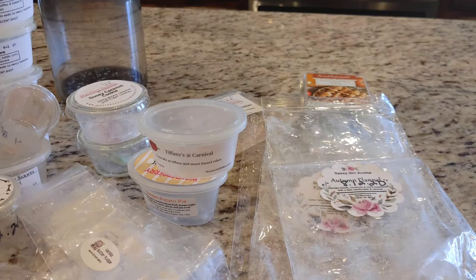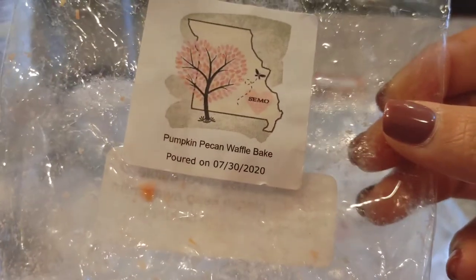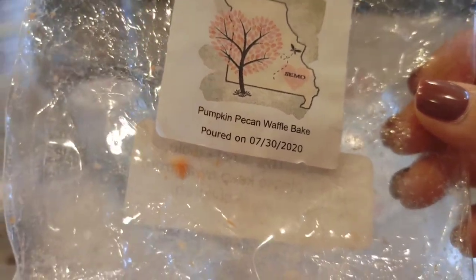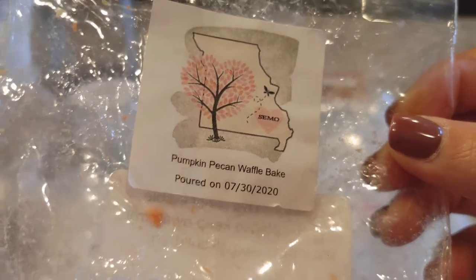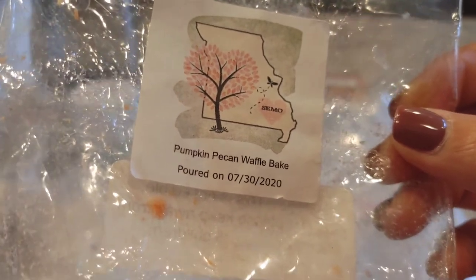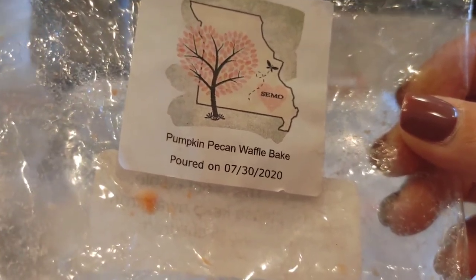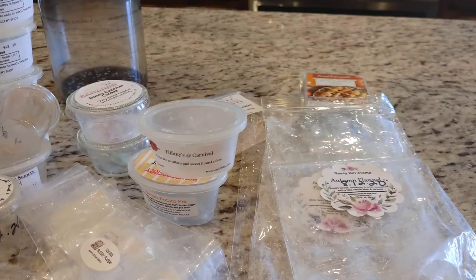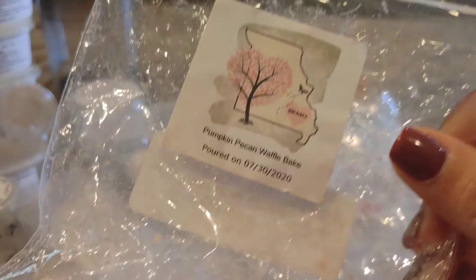From Semo's I melted Pumpkin Pecan Waffle Bake, which is some type of pumpkin pecan waffle blend. This was so good — it was like pumpkin pecan waffle blended with something else. All I know is it was so buttery, so decadent, so rich, and it smelled so delicious. It was a very strong thrower, so I was really, really happy with that one.